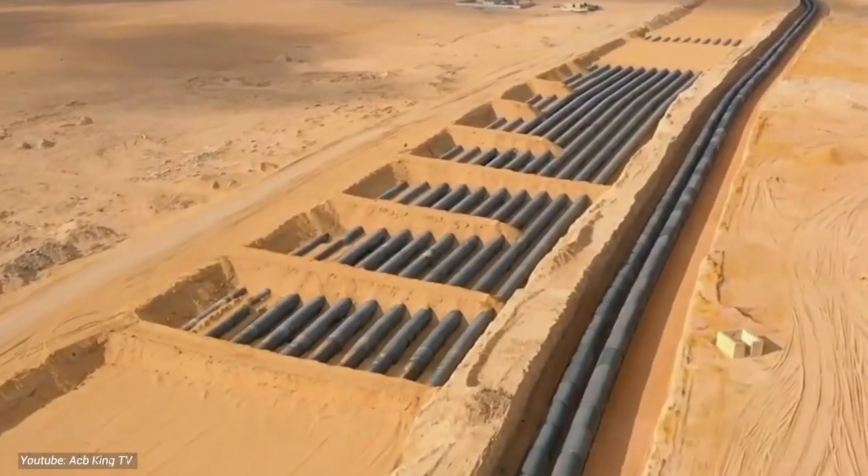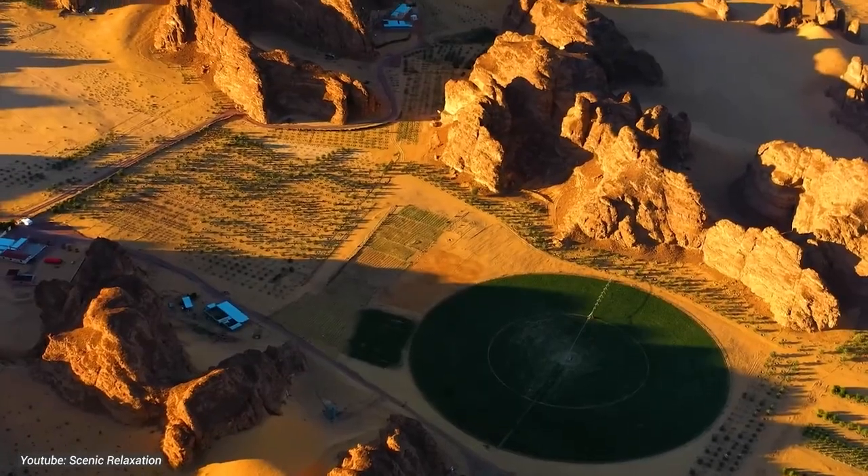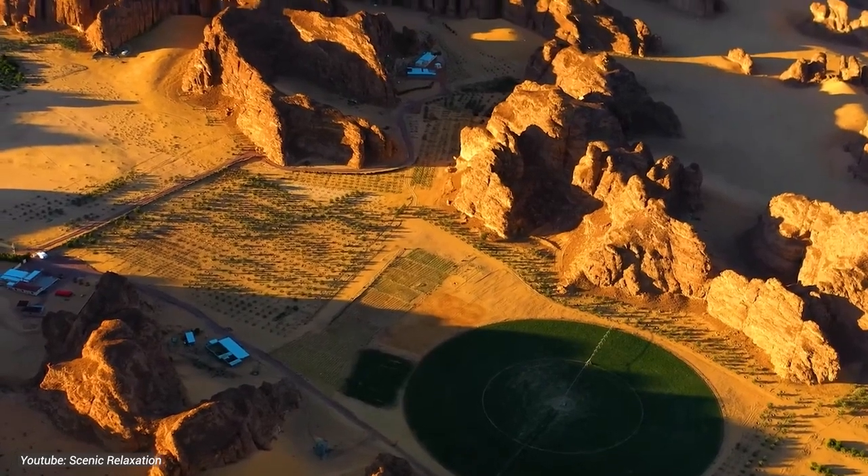The goals of the Water Project are no laughing matter: to secure a sustainable future for Saudi Arabia, alleviate water scarcity, and turn the desert into a blooming paradise.